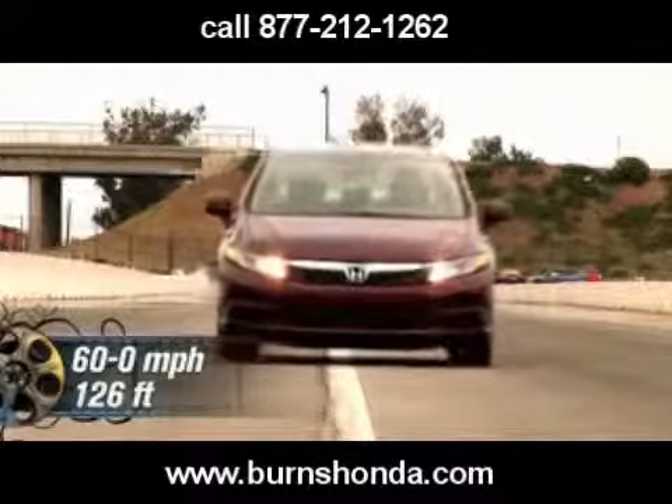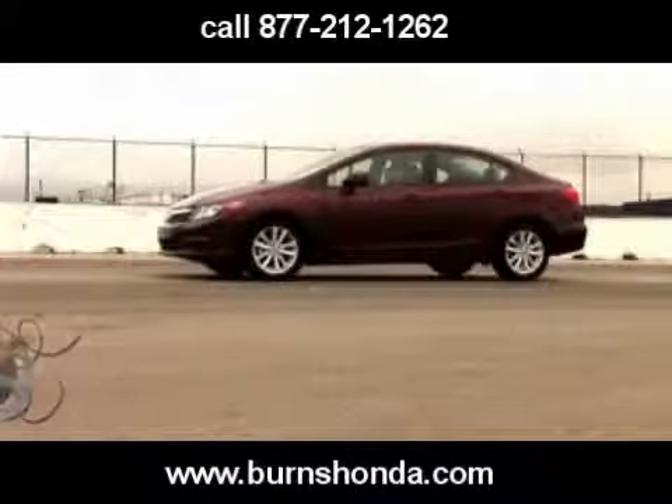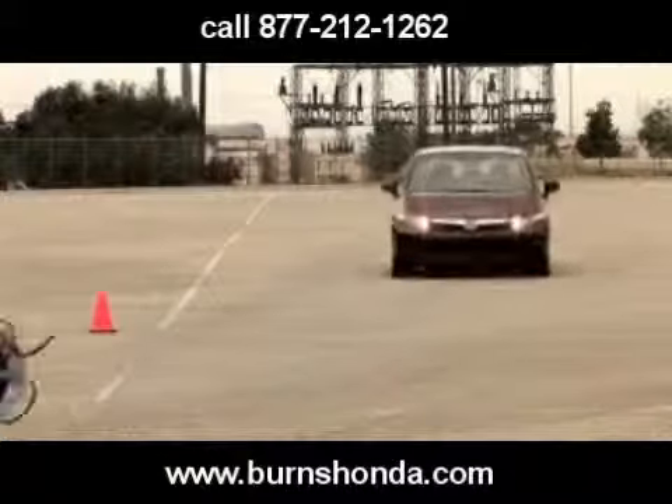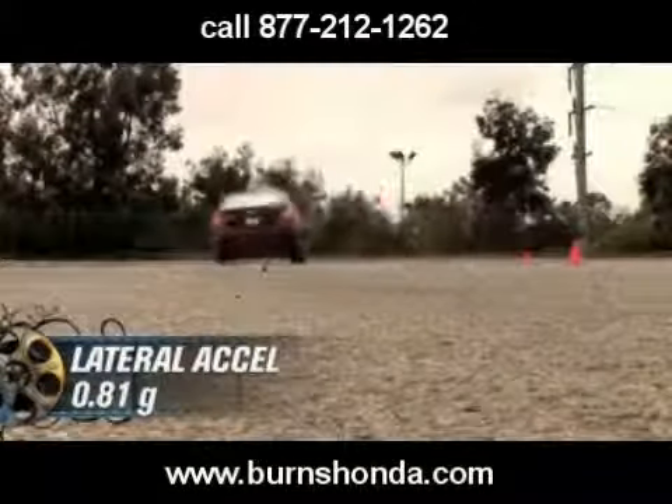Stepping on the brakes brings the Civic to a stop in 126 feet. The EX lapped our figure 8 in 28.2 seconds at 0.6 average G and pulled a 0.81 average G on the skid pad.